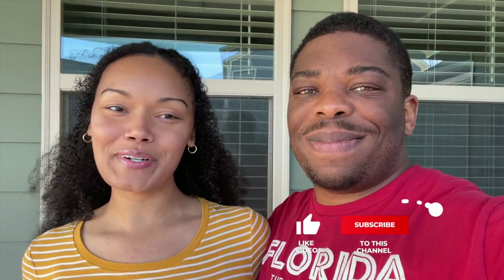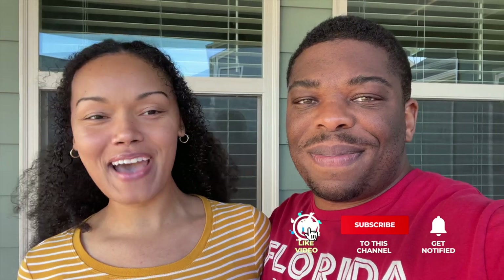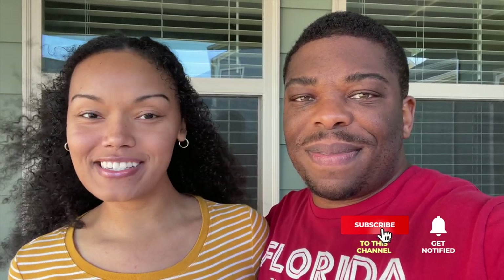Thank you so much for watching. Please remember to like, comment, and subscribe — we do read your comments and we get back to you. Let us know what else you want to see on our channel as far as home ownership or anything about our journey as new homeowners. We did record a three-month video during our first three months living in the home, so check that out if you haven't seen it. We so appreciate all of our subscribers and viewers — we'll see you in our next video. Peace.